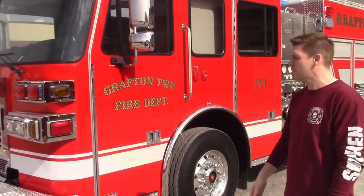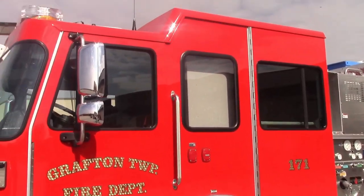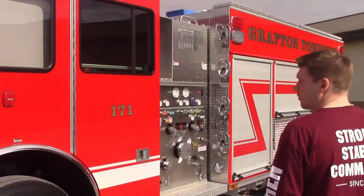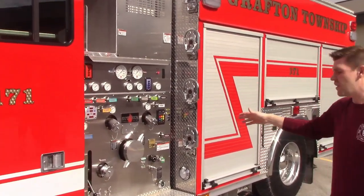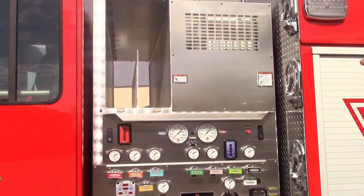I'm standing here with Gaffton Township Fire Department Program 1 Custom Pumper. What we got here is a 56 inch cab with a 10 inch raised roof. We also got an 18 inch front bumper with a full trough. Working our way back around to the truck, it's sitting with a hail program module and a 1500 GPM pump with two crosslays.